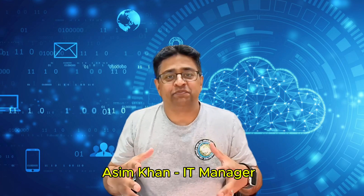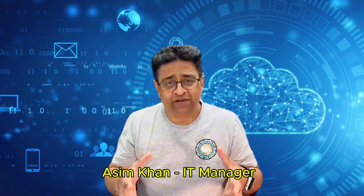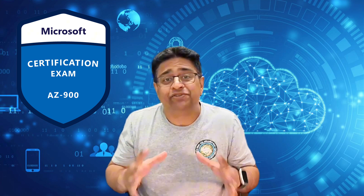What's up guys? Yes, it's me. So you passed AZ-900 — that's awesome. But let me be real with you: that's not going to get you a job. I know, I know, it's tough to hear that. But the job market in cloud and IT is tighter than ever.